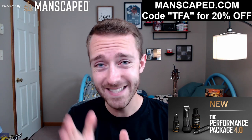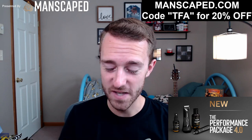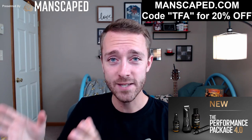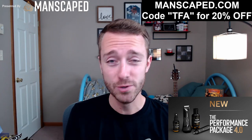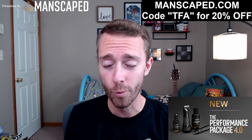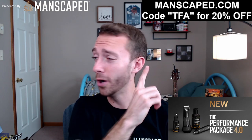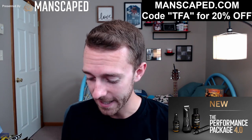Lads, Father's Day is just around the corner, and Manscaped is here to ensure that all father figures are looking their best and feeling their best this June with the best in men's grooming products. Treat him and yourself with this exclusive deal and join 4 million men worldwide that are trusting Manscaped with their everyday grooming needs. Use code TFA for 20% off your purchase at Manscaped.com.